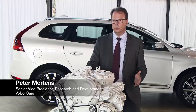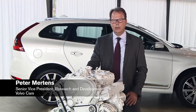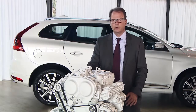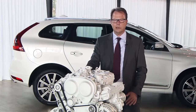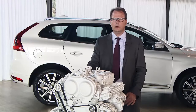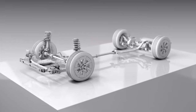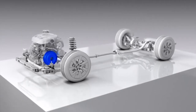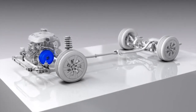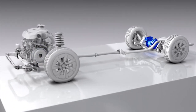The bold decision we took on going for 4 cylinders only is really helping us in a lot of areas by reducing weight, and with that being able to reduce weight further in the structure of the vehicle, having a better weight balance, and being able to offer very high-performance powertrains in combination of a combustion engine with an electrification or an electric motor on the rear axle.